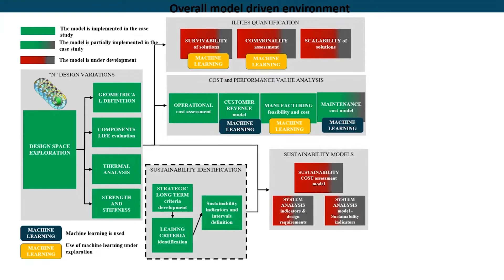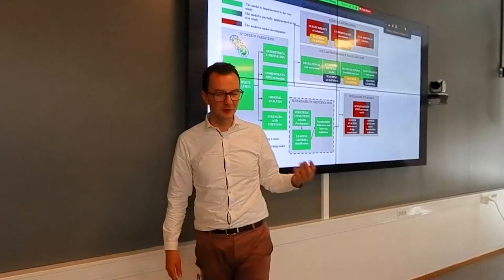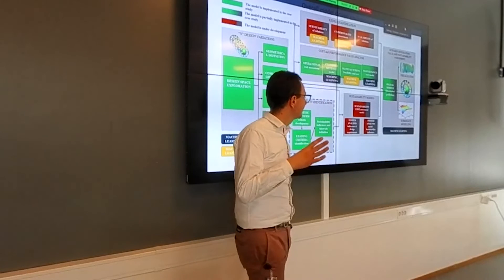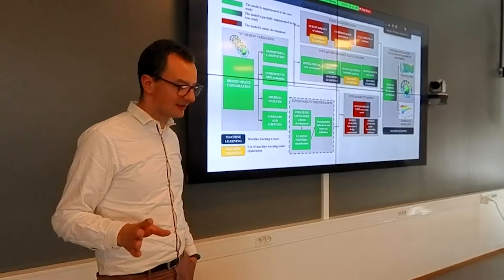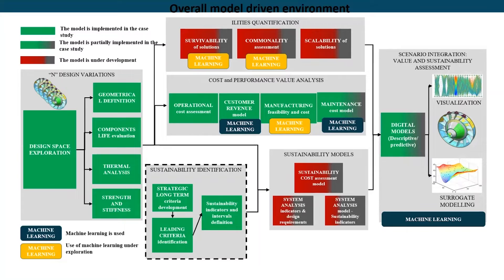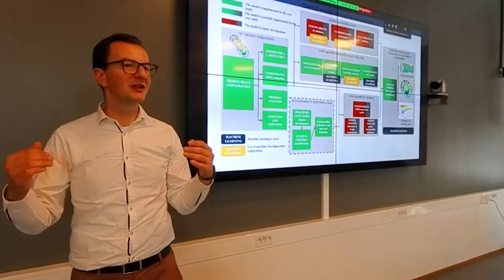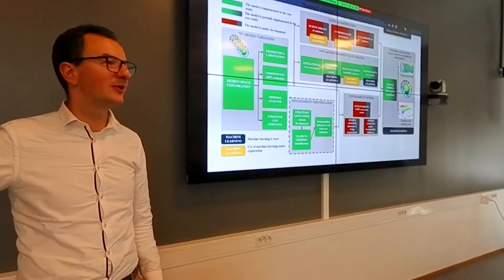In parallel, we did sustainability assessment by identifying strategic long-term criteria, leading criteria and indicators, then modeling sustainability in terms of cost assessment models and systems analysis. This ultimately led to a final digital model — both descriptive and predictive — allowing us to visualize physical properties of the component, cost, value, and sustainability impact. Each design in the design space exploration receives a score, either quantitative or qualitative, comparing design number 25 to 26, 27, 28, and so on.